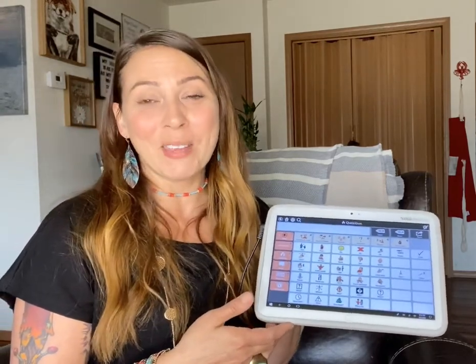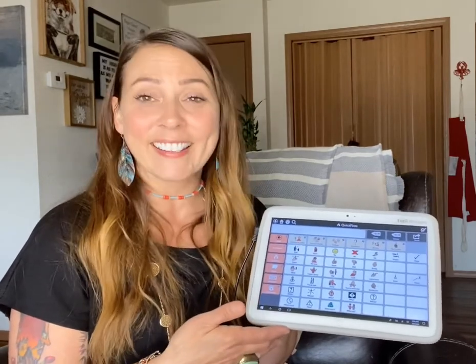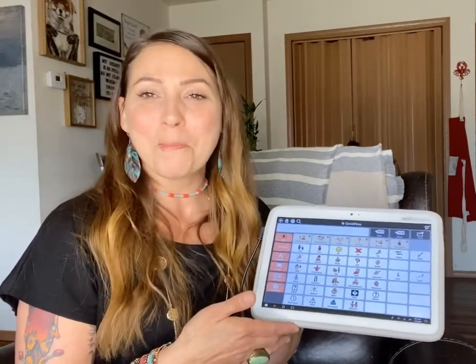You can also program in phrases that you want to say, used to say, or would like to say. I've got something programmed in here — and before I play it, I want to show you that the speakers are large and very loud, and they're facing the listener, which really helps with that whole conversational communication aspect. That's awesome!